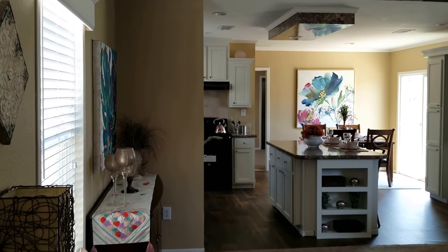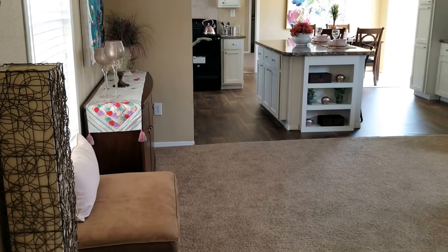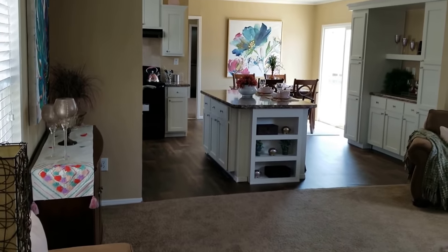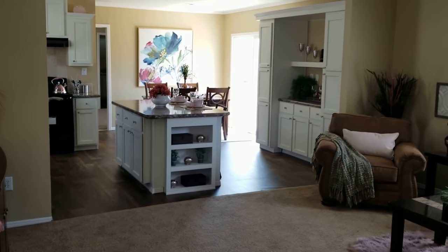Hi folks, we are in the Hammer from Oak Creek Homes in Abilene. Going to give you a quick walkthrough of this awesome house and let you have a preview. You come into the front living room — it opens up really, really nice.